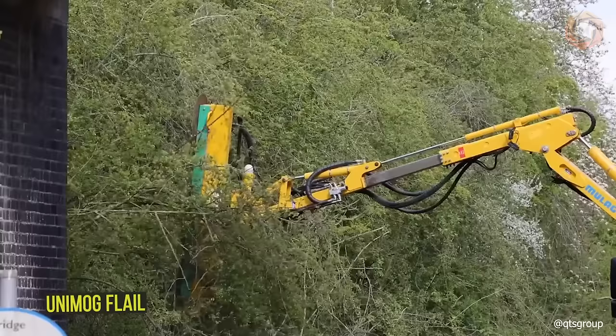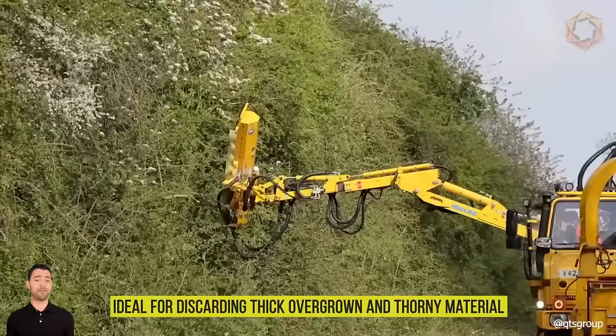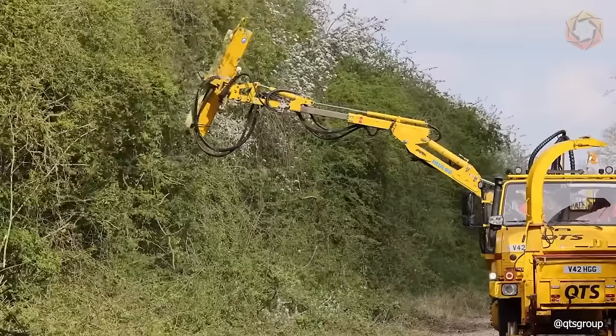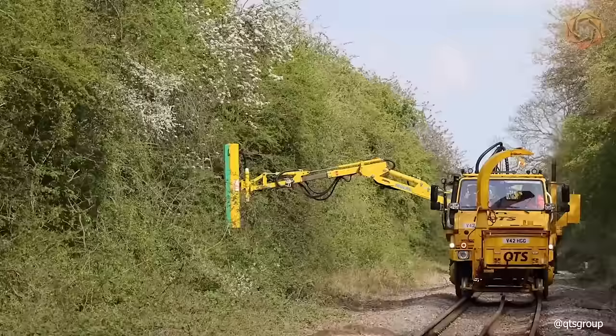The Unimog Flail is a specialized overgrowth machine that can be operated with a sarit head or quad saw and is ideal for discarding thick overgrown and thorny material. This model has a powerful 12-inch shredder that is carried by the boom for quite a long distance and is available on the UK rail infrastructure. These Unimogs are great for large-scale vegetation removal work.